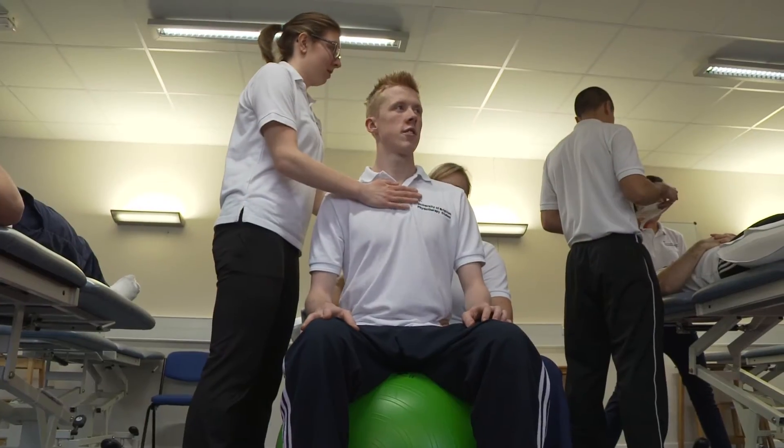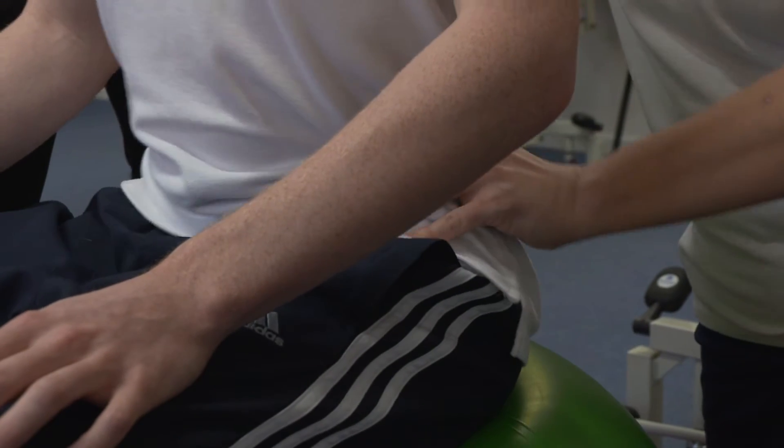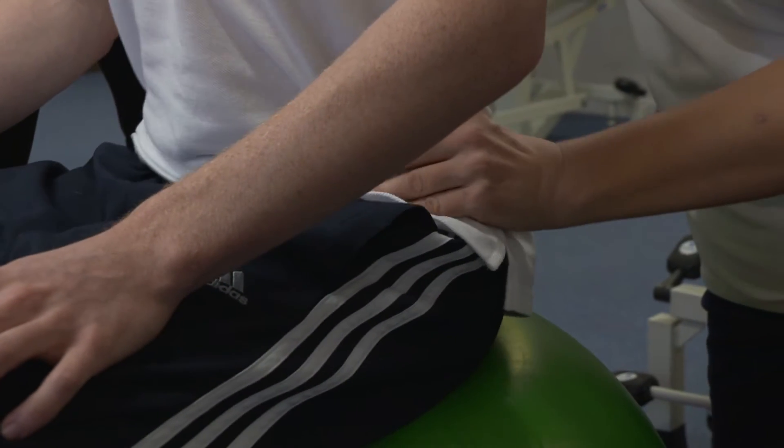In the second year, that really looks at the core areas of physiotherapy — the three core areas: musculoskeletal, neurological physiotherapy, and cardiorespiratory physiotherapy — and that builds upon the skills, experience, and knowledge that students will need when they go out on placement at the end of year two.